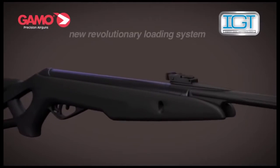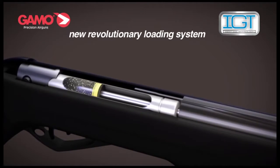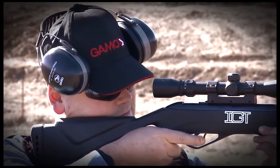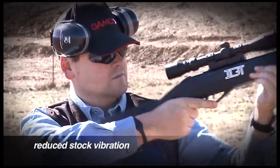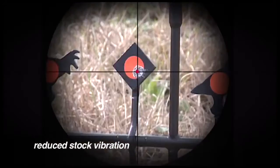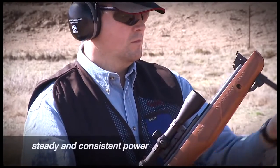The key to IGT lies in the new revolutionary loading system that replaces the more traditional spring mechanism with an inert gas pneumatic piston. The main benefits of the GAMO IGT system are reduced shock vibration. The pneumatic cylinder produces far less internal friction than a conventional spring air gun.